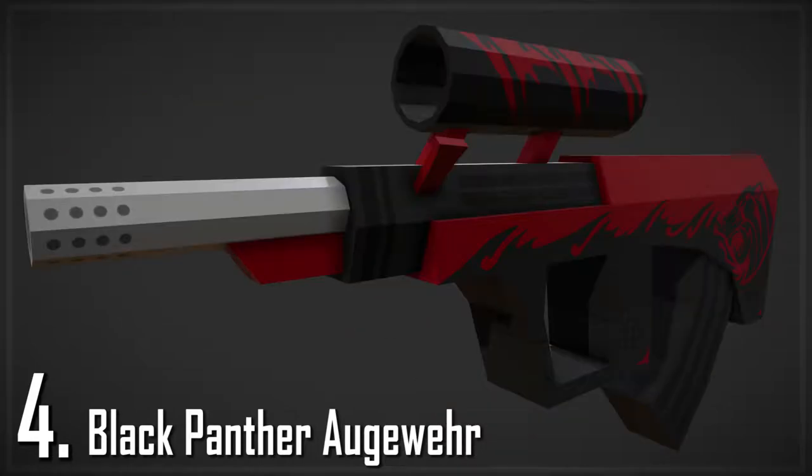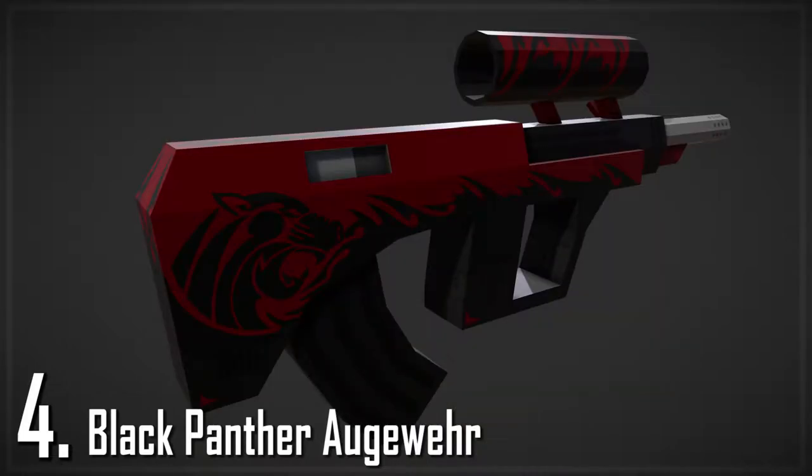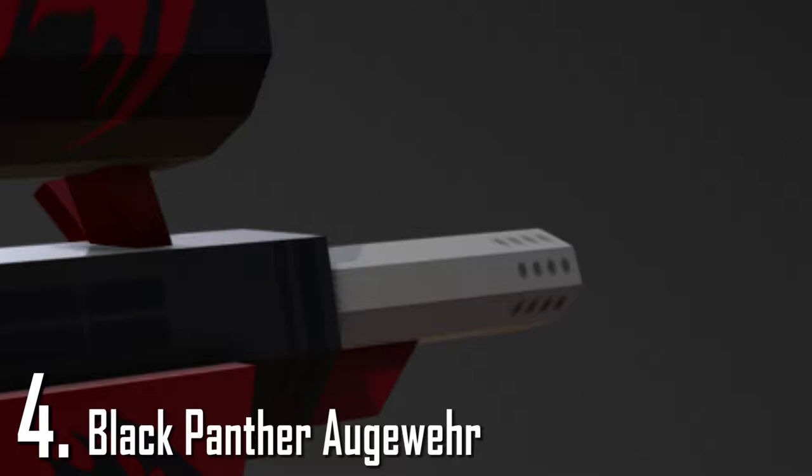Now for number 4 we have the Black Panther Augurail. What I like about this gun is that it's sleek, elegant, sharp and clear. I really like the tiger picture on the back of the gun — it goes really well with the other black parts. It also has kind of a sporty look with all those air vents at the grip, at the front of the gun, at the tip of the barrel.